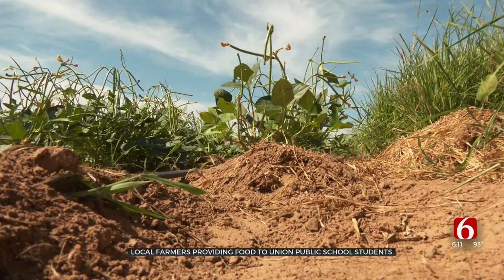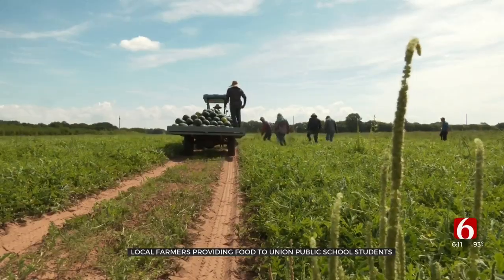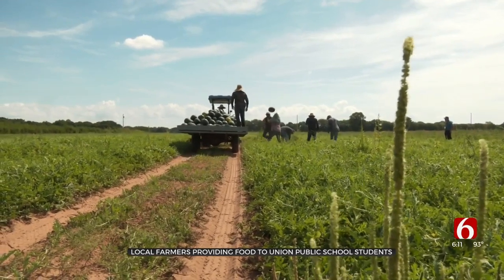I love feeding these kids nutritious foods and I know it makes them feel better and perform better in school. Growing fresh fruits and veggies for growing young minds. In Porter, Amy Slanchik, Oklahoma's own News on 6.